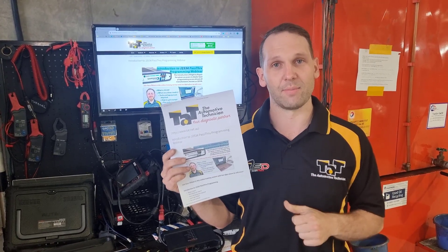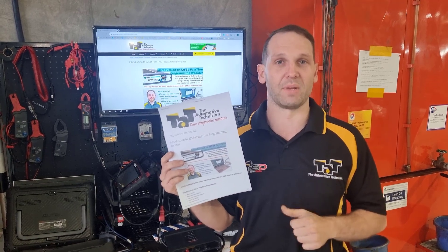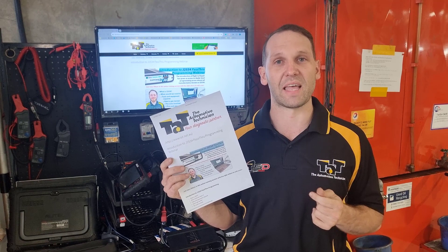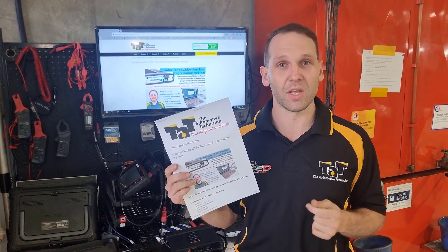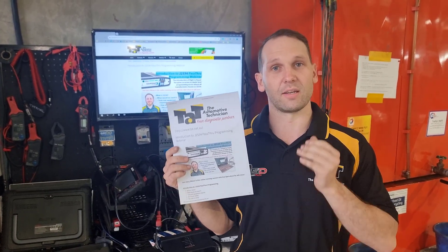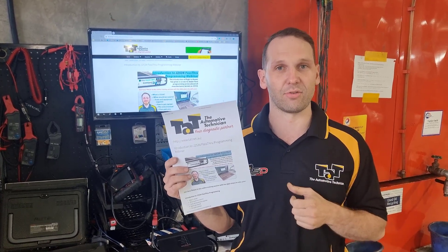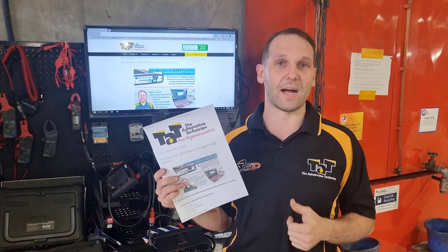Gary O'Rean comes from mainly a dealership background, meaning that he's had time to do thousands of these as you do in dealership land, whereas in the aftermarket, we haven't had as much exposure to it. So Gary's going to run us through stuff that relates to the aftermarket, through what we need to do to get set up to run this J2534.